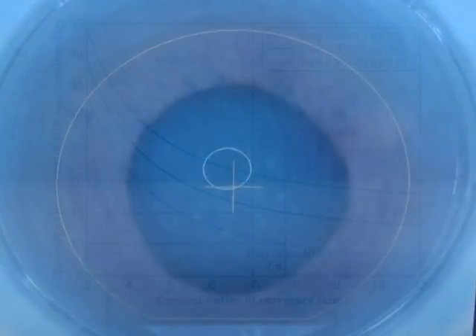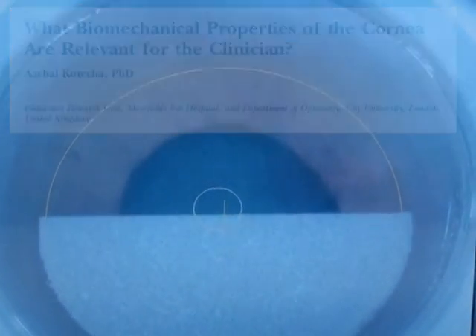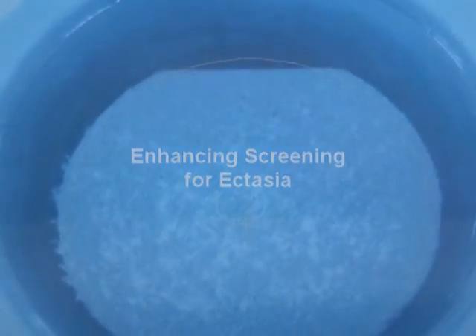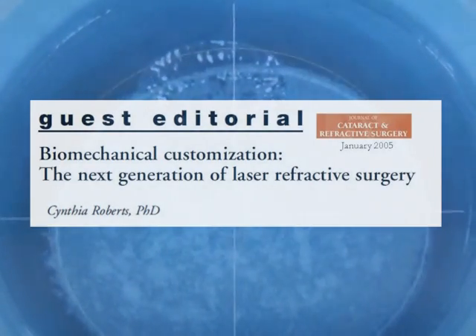Better understanding of corneal biomechanics has the potential to improve the diagnosis of ectatic corneal diseases, thus enhancing the safety of refractive surgery. Moreover, biomechanical customization will improve outcomes of refractive procedures.